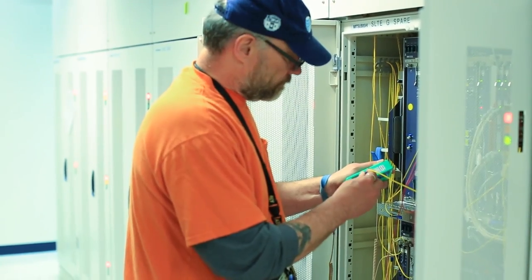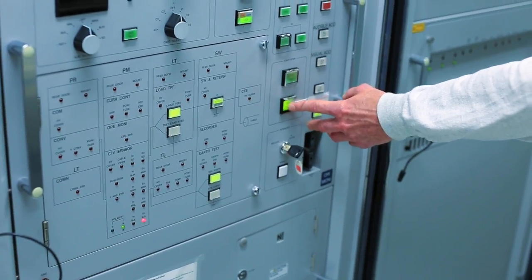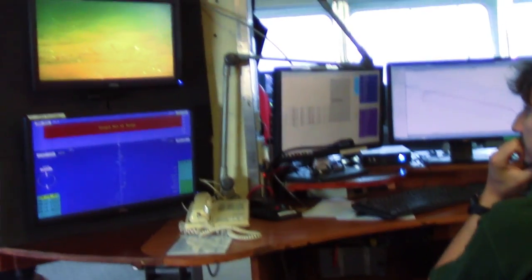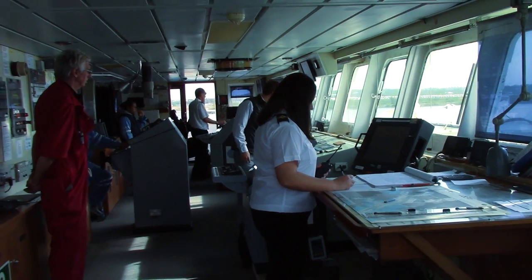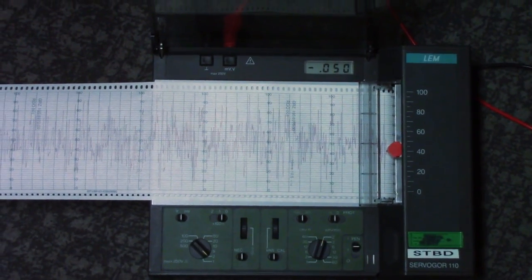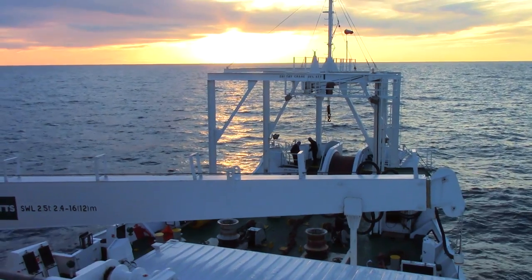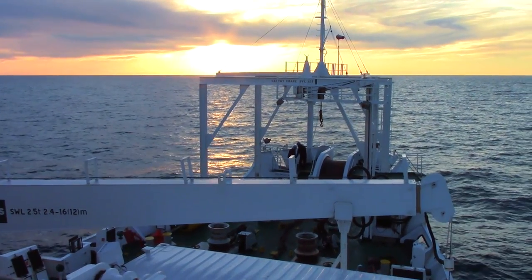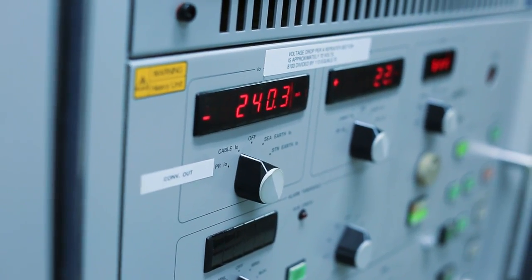We have a whole crew of operations, starting with the cable station staff, who are instrumental in working directly with the ship. We have skilled technicians who are able to use sophisticated fault location equipment that allows them to predict, estimate, and map out where the cable has failed out in the ocean. Our station staff then work hand-in-hand with the captain and the engineer on the ship to ensure that operations are carried out safely.